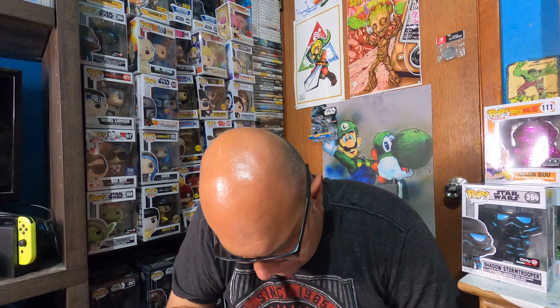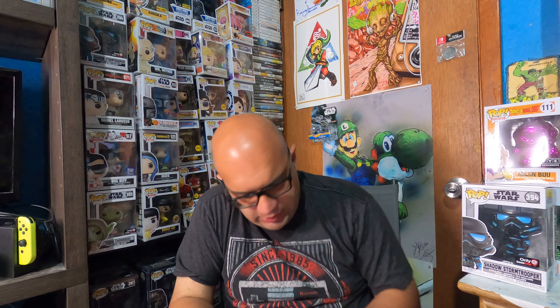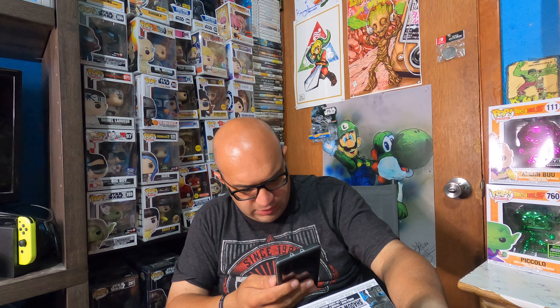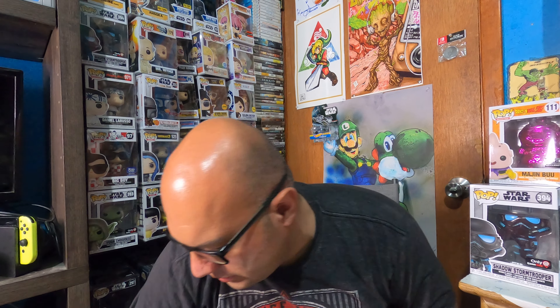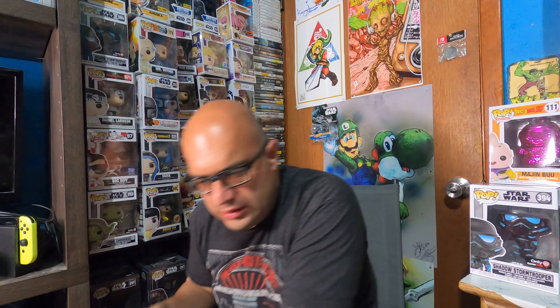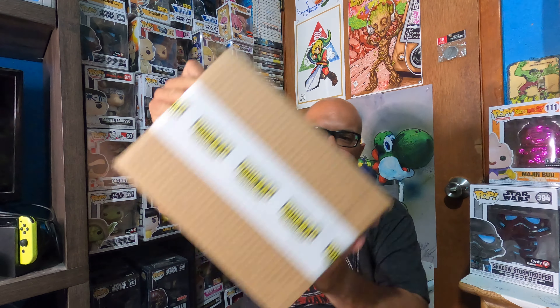I forgot what the Shadow Trooper is going for — I think around $15 or $20. Looking it up — yeah, $16. Nothing out of the world but still solid. Out of the first box we got a total of $55. I'll take it. On to the second box.